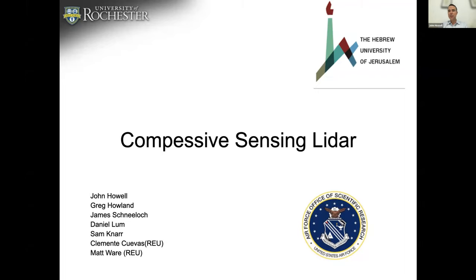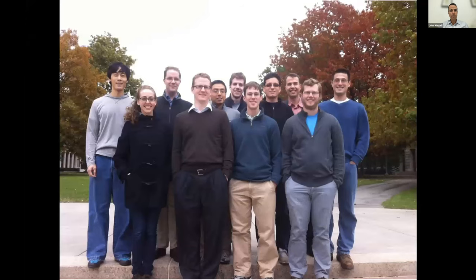I want to talk a little bit about compressive sensing LIDAR. Probably many of you aren't familiar with compressive sensing, so I'm going to spend quite a bit of time sharing what compressive sensing is, and then we'll talk about how we're using that for LIDAR. I want to acknowledge the AFOSR, the Air Force Office of Scientific Research, for supporting this work. This is primarily work that I did at the University of Rochester, and these are the students on the left that worked on those projects.